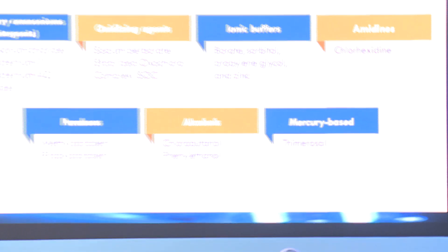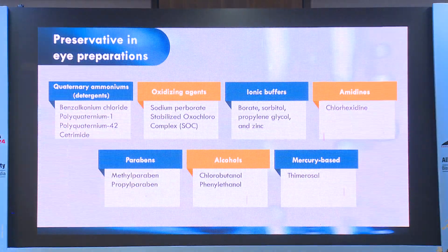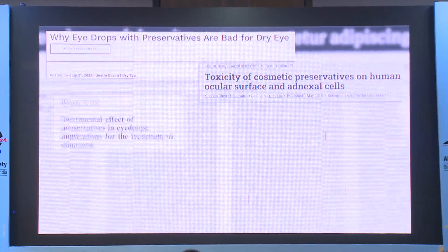Silver iron-based self-preservative technology — there are various preservatives in eye preparations, such as quaternary ammonium compounds, oxidizing agents, ionic buffers, amidines, parabens, alcohol, and mercury-based ones.